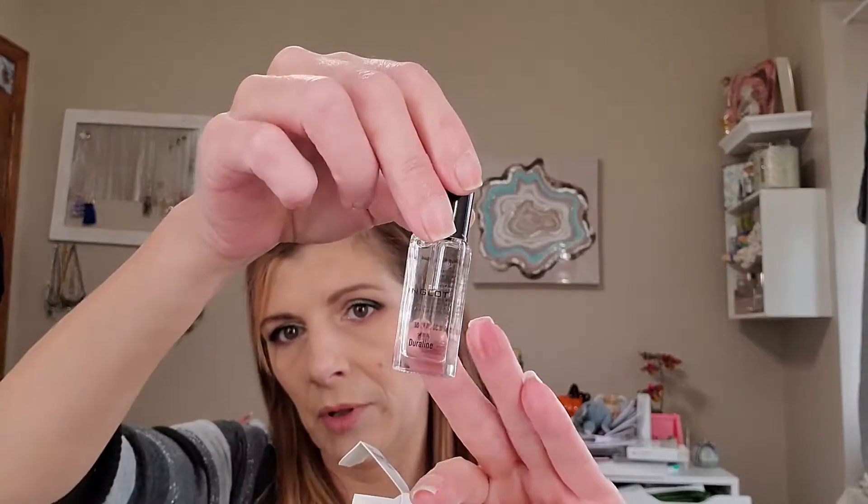I got Inglot Duraline. I've heard really good reviews on this. Basically what they say is a drop of this in any shadow or color and it's going to be waterproof and last a long time. I've been wanting to try things from Inglot — I figured I'd start small and work my way up. I do want to get some of their shadows, and they have AMC liners that are interesting to me.